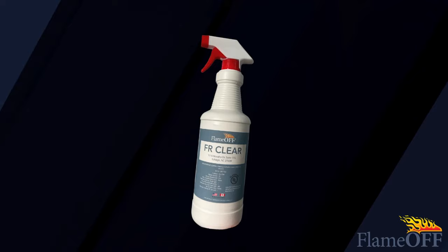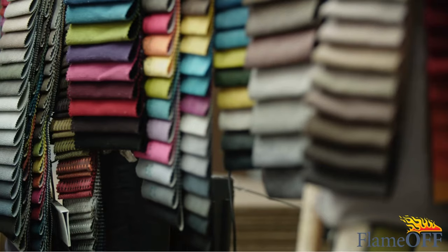Here at Flame Off we want to help professionals reach their fire safety goals with products that are environmentally friendly, aesthetically pleasing, and cost effective. Let me tell you about FR Clear. FR Clear is a clear fire retardant coating that can be used to treat wood, fabrics, and leather.